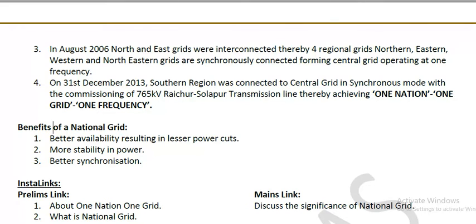The benefits of the national grid include better availability of power resulting in lesser power cuts, more stability in the power supply, and better synchronization.